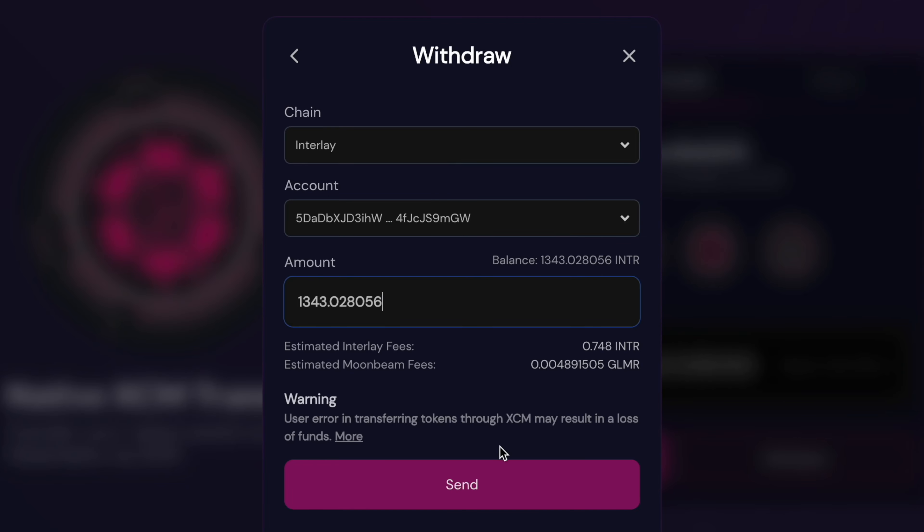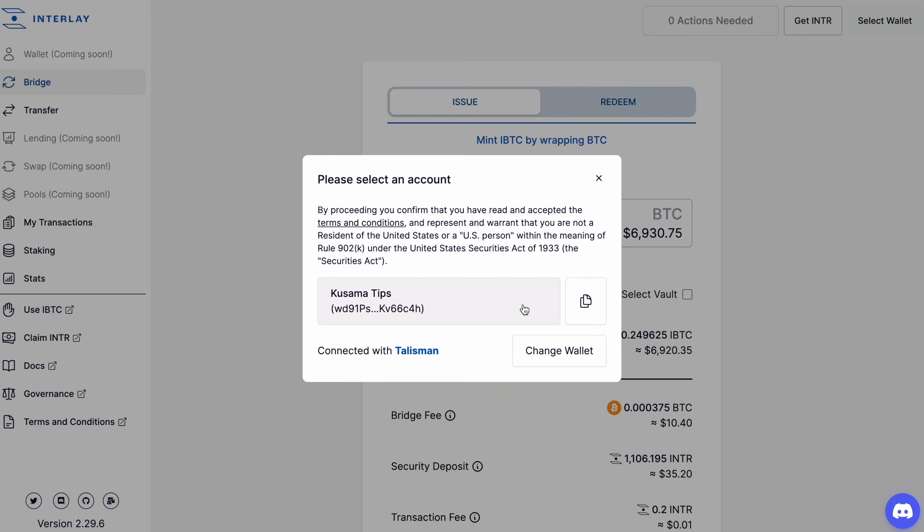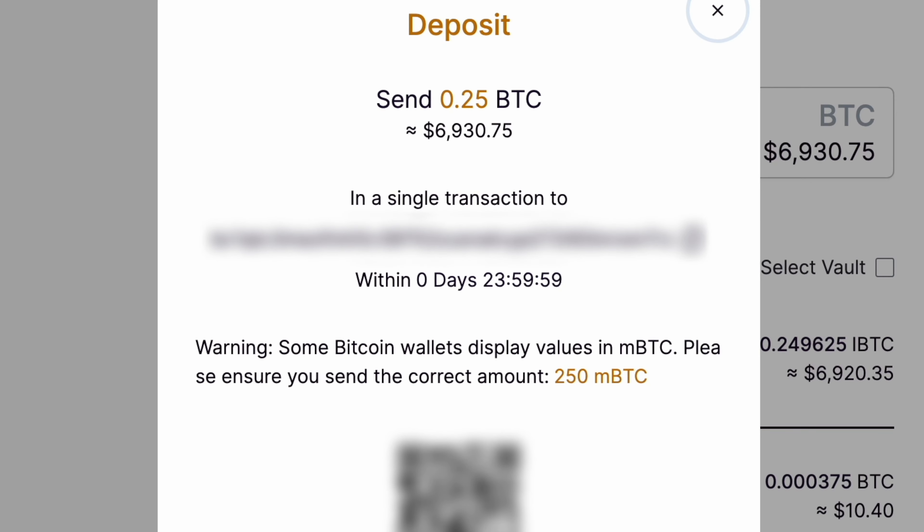But speaking with founder Alexi today, I learned that by the time DeFi goes live on Interlay, they want to have it so we can pay that fee and the deposit with the Bitcoin we're bridging over, and even something else.